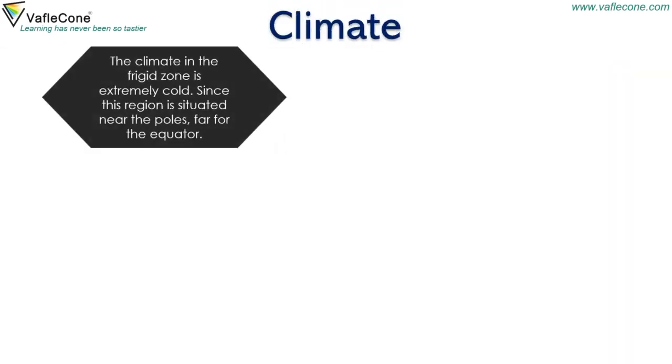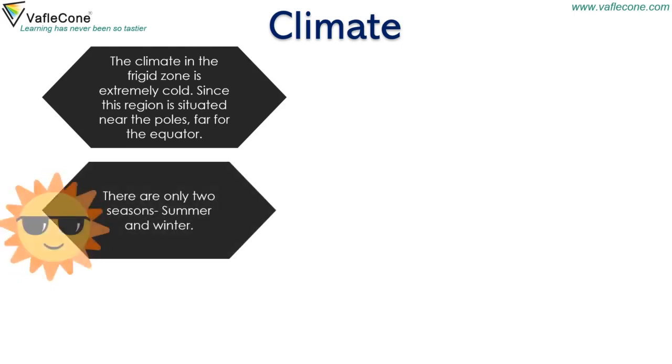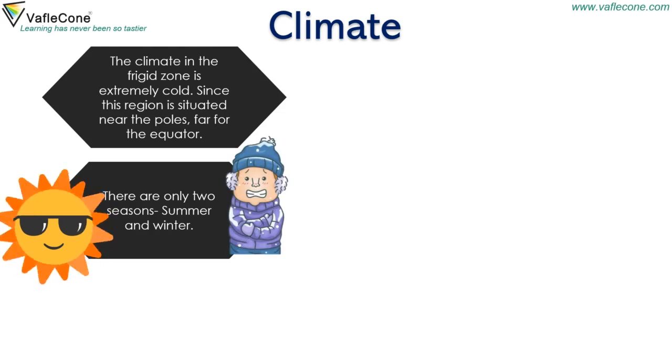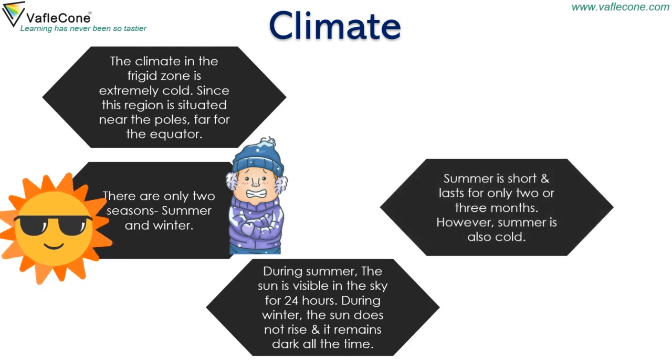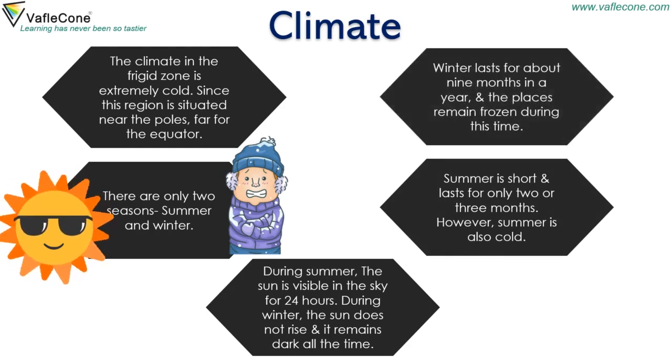The climate in the Frigid Zone is extremely cold since this region is situated near the poles, far from the equator. There are only two seasons: summer and winter. During summer, the sun is visible in the sky for 24 hours. During winter, the sun does not rise and it remains dark all the time. Summer is short and lasts only for two or three months, and even summer is cold. Winter lasts for about nine months in a year and the places remain frozen during this time.